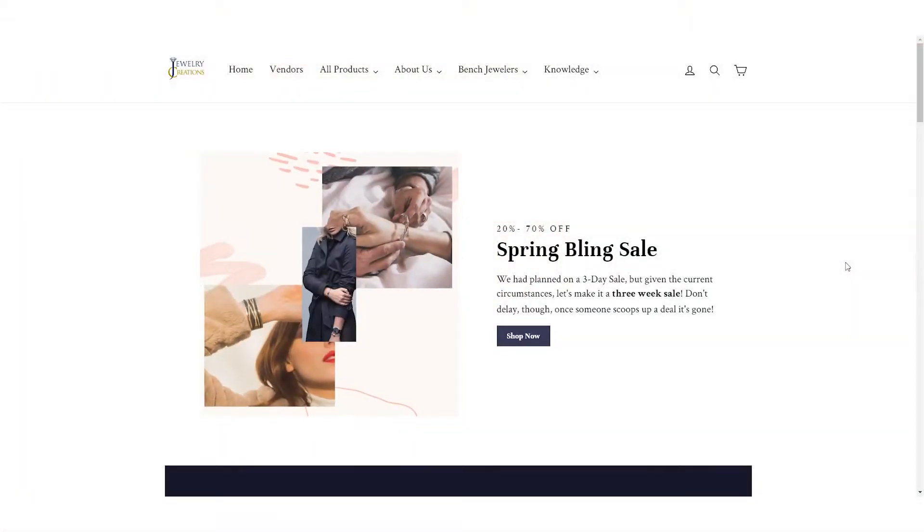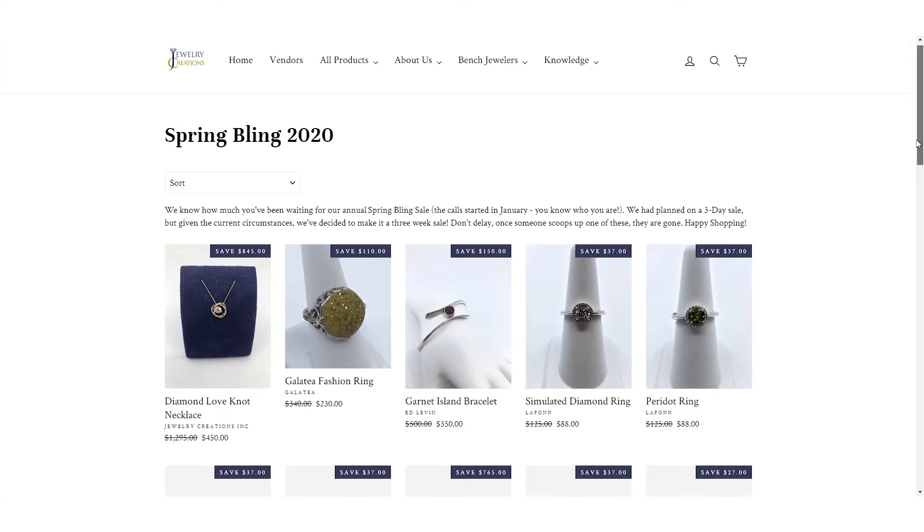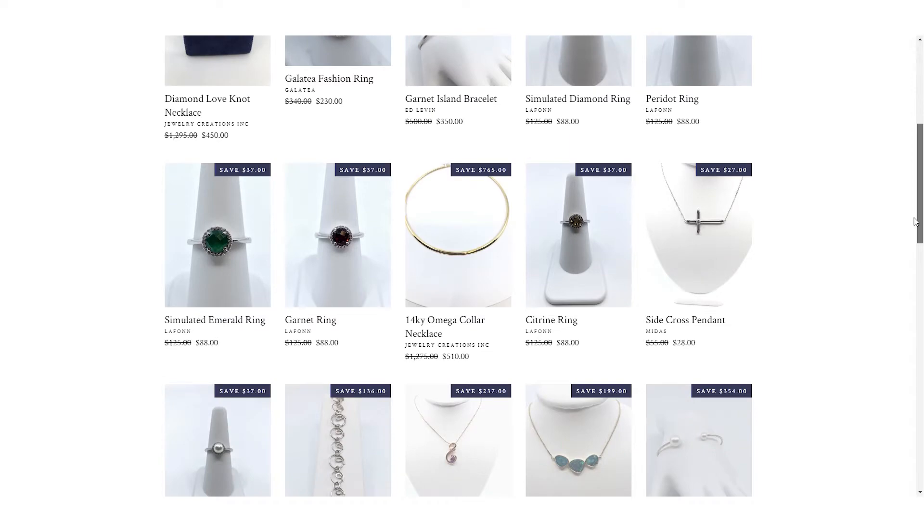We also know, on a more positive note, how much you all look forward to our annual spring bling sale. We look forward to it, and I know you guys look forward to it — the calls start in January. So we've made a shift. We've pivoted, because that's what businesses need to do right now, and we've shifted our entire spring bling sale to an online format. We kicked it off last weekend and boy, were you guys ready? We had some fantastic sales. When this is all over, there are going to be some beautiful ladies with some very nice accessories walking around.